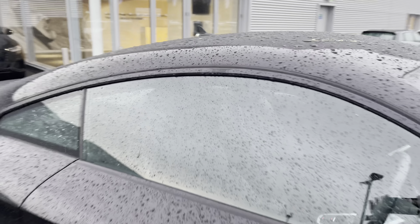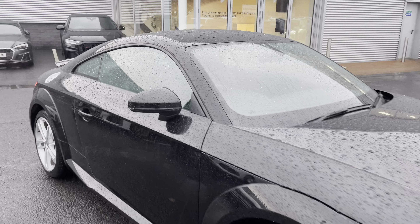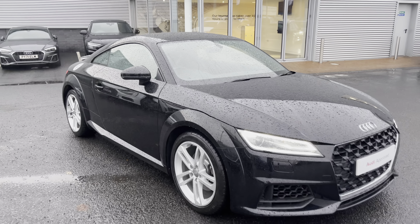Now that I have shown you around this vehicle I am going to go ahead and show you some of the interior features in much more detail, as it does include some amazing specification.